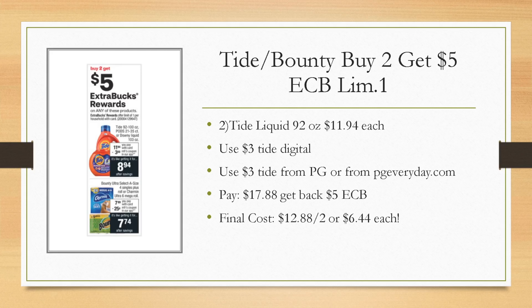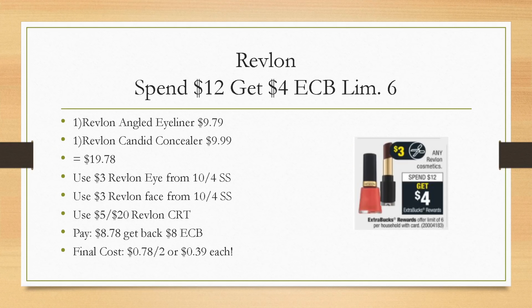Tide, Bounty, and Charmin are buy two, get a $5 extra buck — limit of one. I'm going to grab two of the Tide liquid at $11.94 each. There is a $3 Tide digital coupon, and you can use a $3 coupon from the PG insert or PGeveryday.com. You'll pay $17.88 out of pocket, get back a $5 extra buck, making them just $6.44 each — almost half off. Not a bad deal at all for a 92-ounce jug.